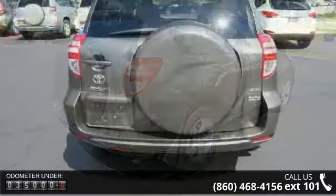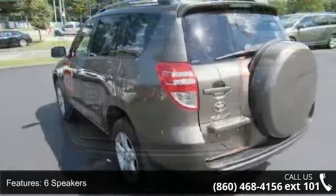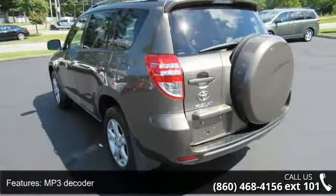Rear window defroster, power steering, power windows, remote keyless entry, steering wheel mounted audio controls, 4-wheel independent suspension, and speed sensing steering.